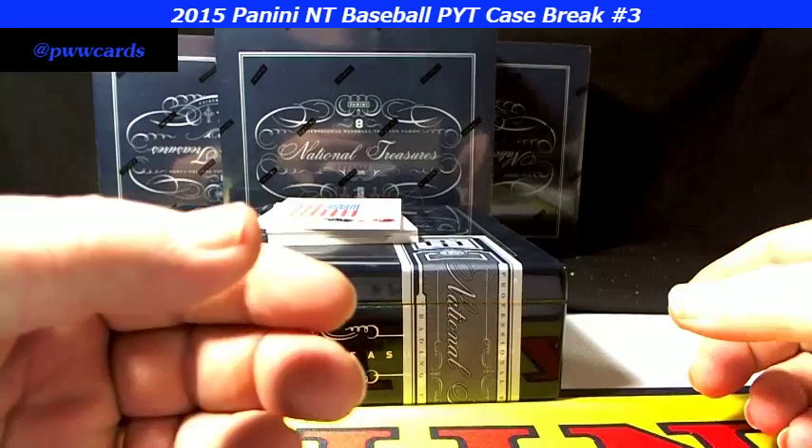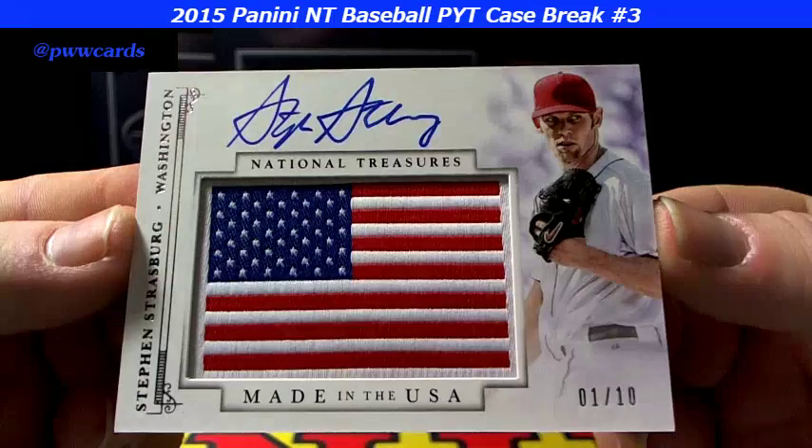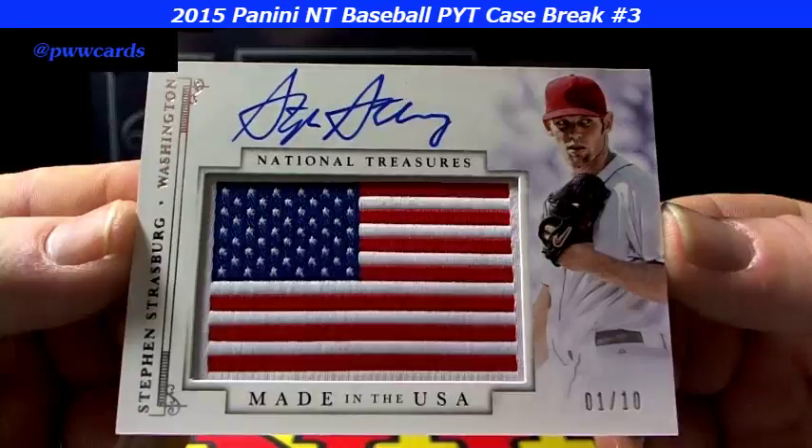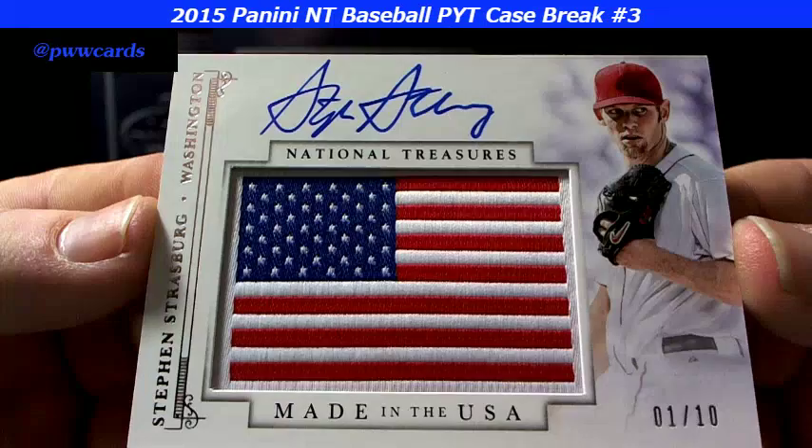All right, oh boy, oh boy — you can see it already. 1 of 10 for the Washington Nationals, Steven Strasburg — Made in the USA, 1 of 10. Steven Strasburg, that sick patch — the U.S. flag. How about that for the Nationals? Unbelievable.